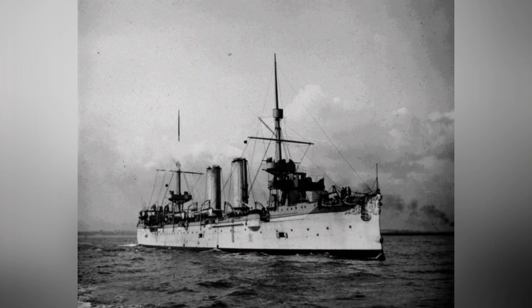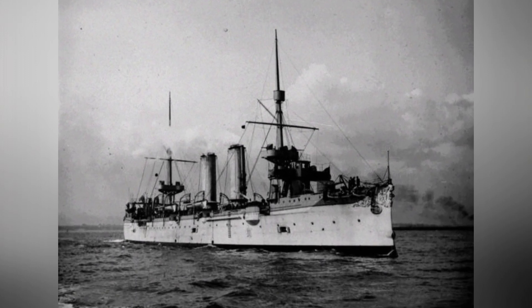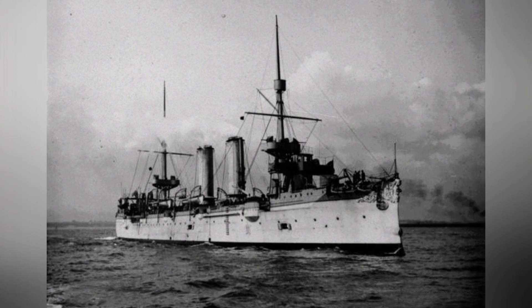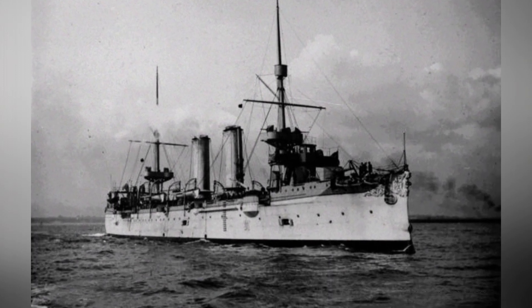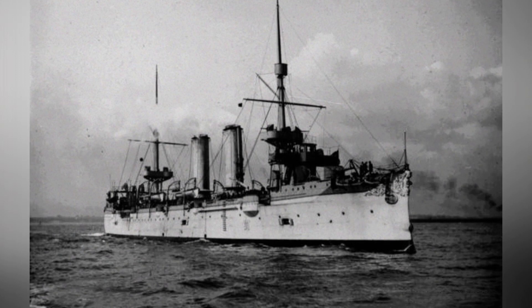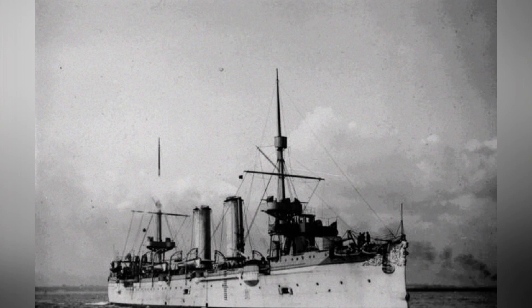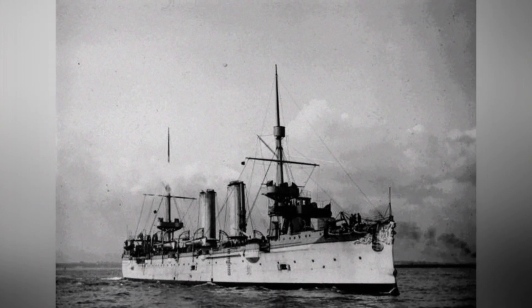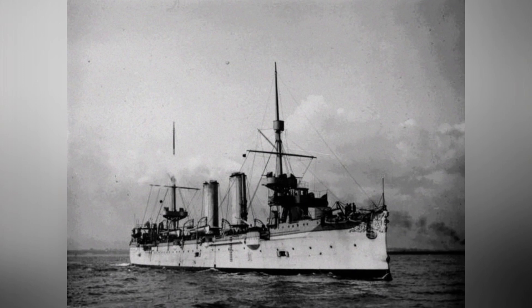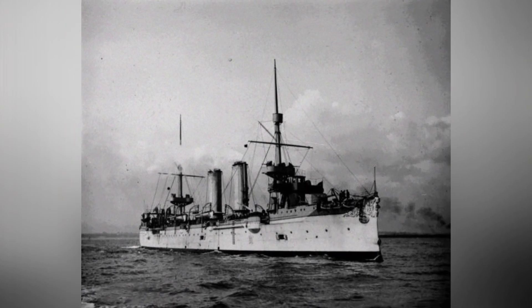The First Sino-Japanese War is a painful point in our country's history. In the Battle of the Yellow Sea, the Northern Fleet and the Japanese Combined Fleet engaged in a naval battle. The first cruiser squadron led by the flagship Yoshino fought bravely and inflicted heavy casualties on the Northern Fleet. So what kind of warship was Yoshino, and how could a vessel with a displacement of only 4,000 tons unleash such combat power?